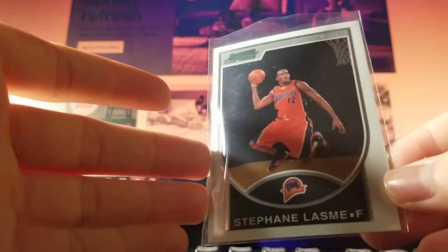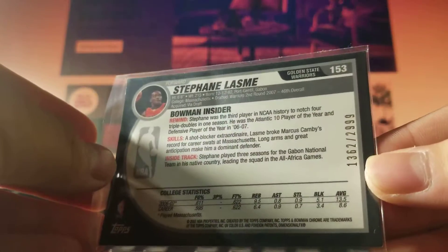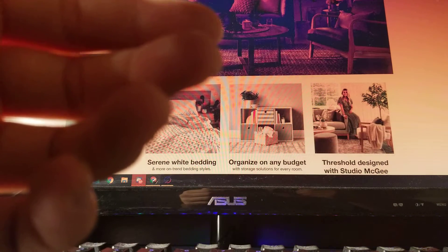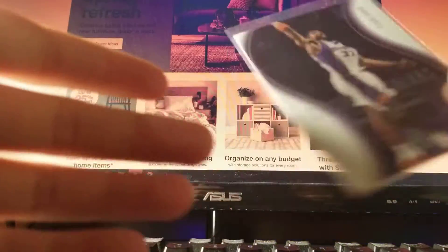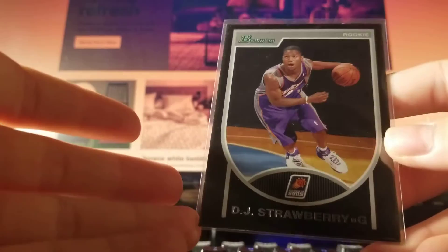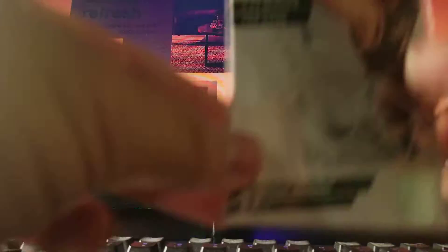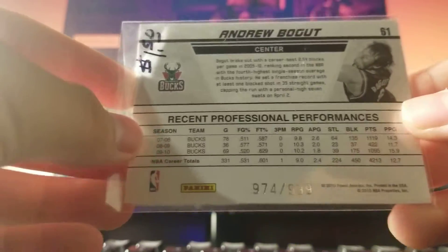Stephane Lasme, Bowman Chrome rookie to 2,999 — 25 cents. Spencer Hawes, same thing, Bowman Chrome rookie to 2,999 — 25 cents. Amari Stottlemyre from SP Authentic 2004 to 39 — 50 cents. DJ Strawberry Bowman paper rookie to 29.99 — 25 cents. Andrew Bogut Production Line from 09-10 Donruss out of 9.99 — 50 cents.